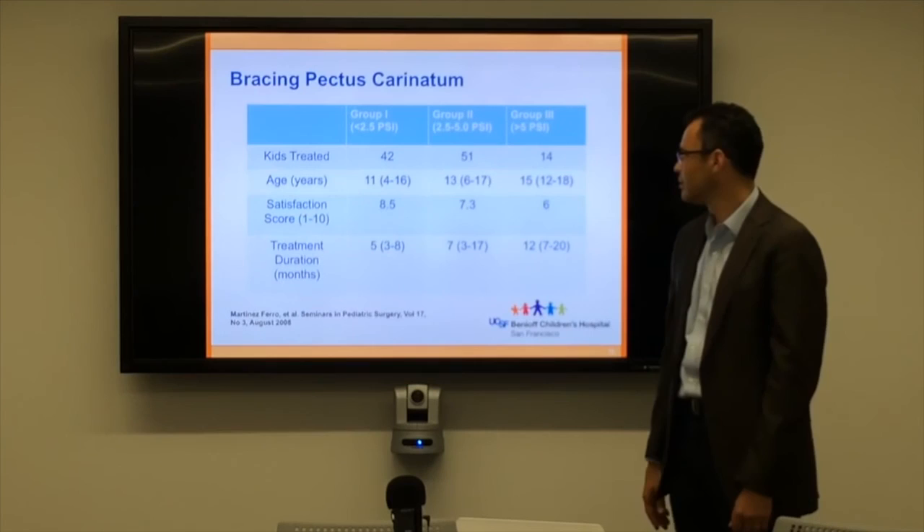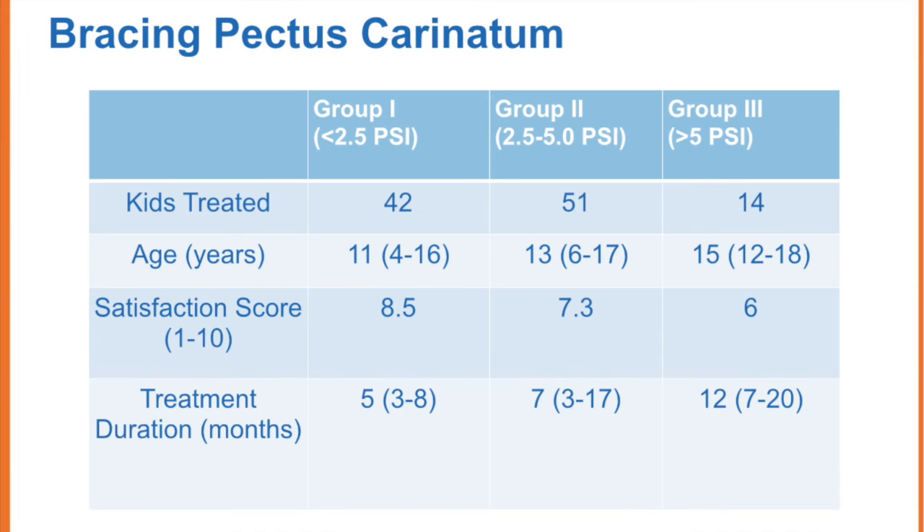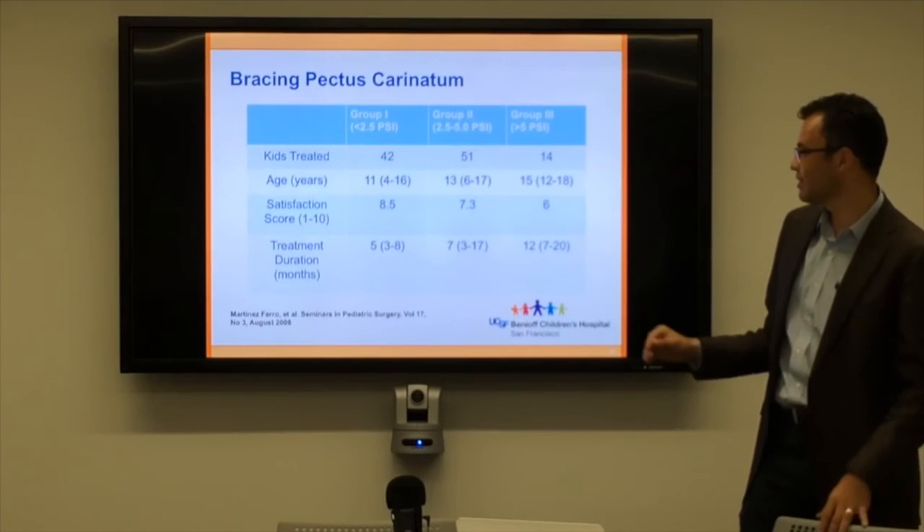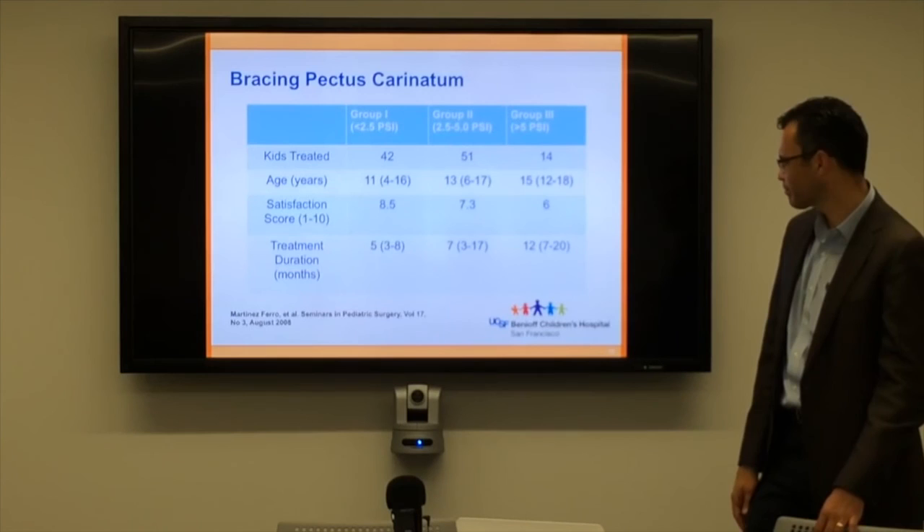This is a paper my Argentine colleague Marcelo published. He divided kids into three groups based on how much force was needed to change the chest shape. The kids needing less force were generally younger — around ages 11, 13, and 15. The less force needed, the higher their satisfaction score on a scale of 1 to 10, and the shorter the treatment period needed. The bottom line is that if you're younger and your chest is softer and more elastic, bracing is more likely to work and to work more quickly.